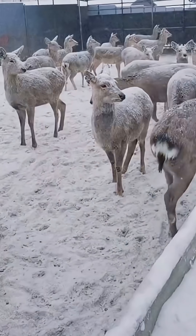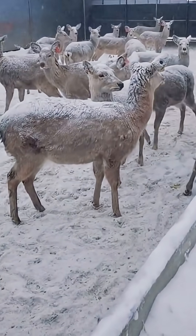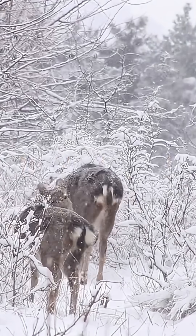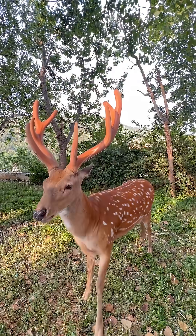Don't sika deer have spots? So what's happening with these spotless ones? This occurs during their winter coat change when their fur becomes thicker and darker, causing the normally distinct spots to become less visible. This adaptation also improves their camouflage, reducing the risk of predation. When summer arrives, the spots reappear.